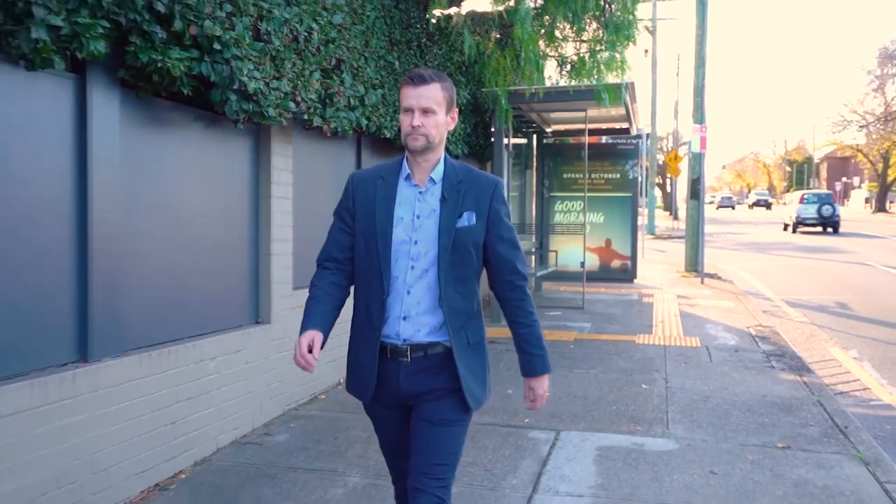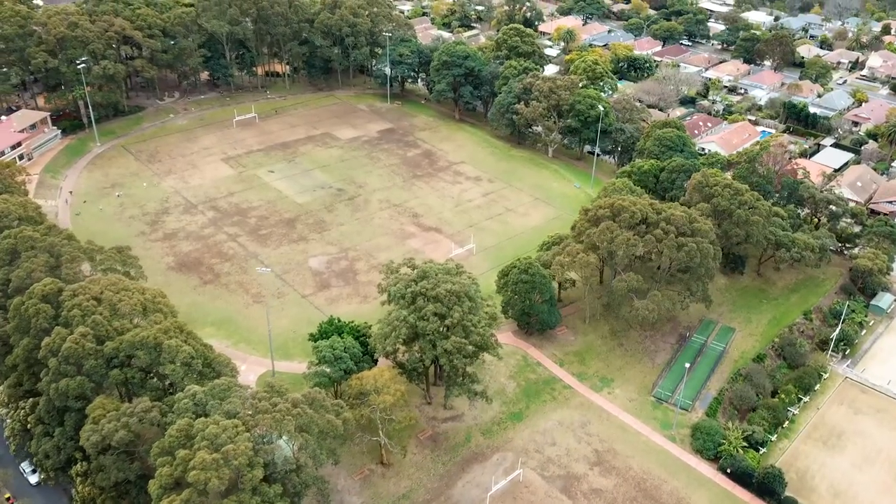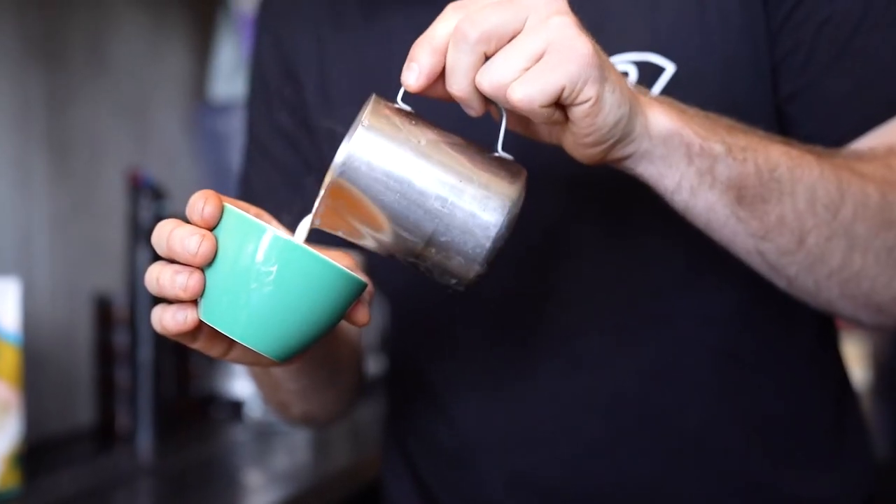Ideally located a few minutes' walk to the city bus and popular Willoughby Park, there is also a great cafe with coffee and cake up the road.